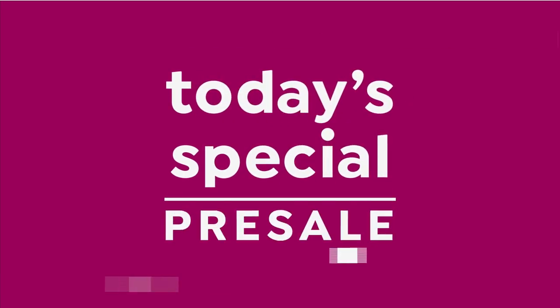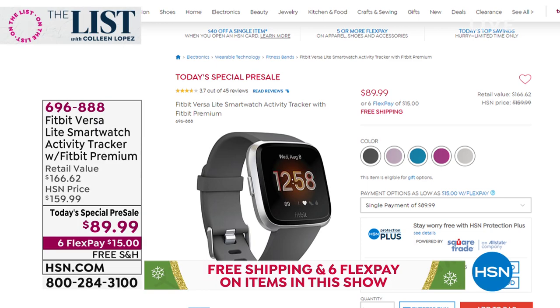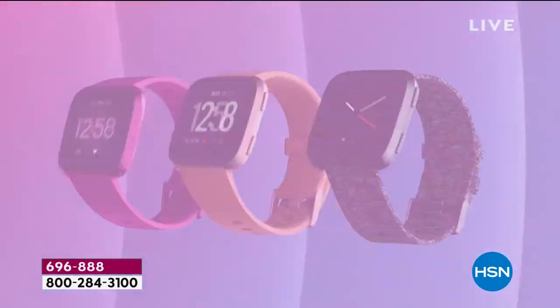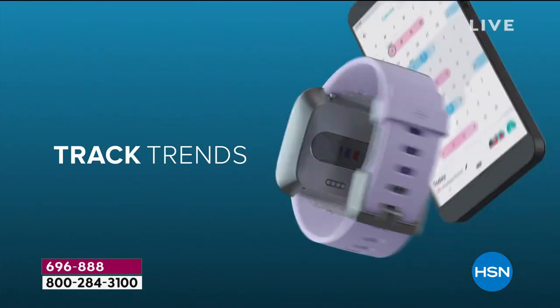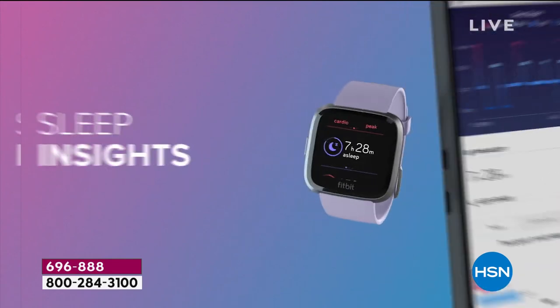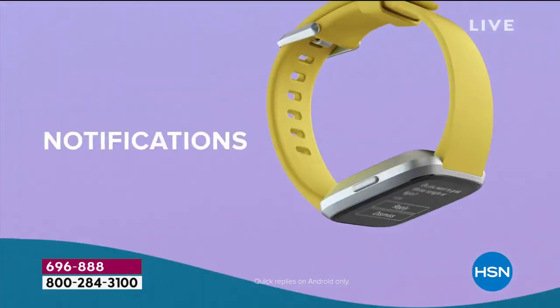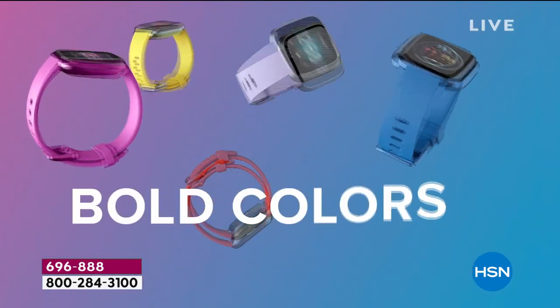Coming up on Saturday, we have an awesome today's special during my Shopping with Colleen show at noon Eastern time. It's the Fitbit Versa Lite — a smartwatch with activity tracker. We have beautiful colors and you get two straps with it for $89.99. It tracks your heart rate, calories, steps, sleep insights, and it has all kinds of cool apps. It's also swim-proof — definitely give us a call because it's going to be hot on Saturday.